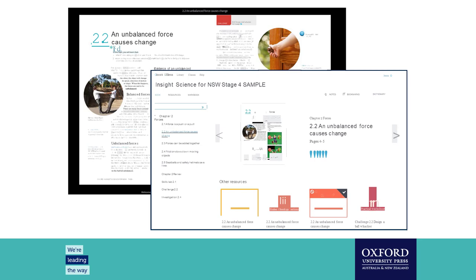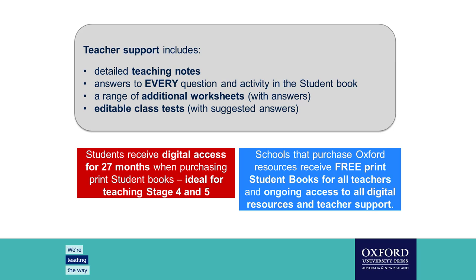The teacher O-Book Assess shows the digital version of the textbook, which looks the same as the print book, along with resources such as teacher notes, student book questions, student book answers, and prac worksheets. The teacher O-Book Assess contains all resources in the student O-Book Assess, including the digital textbook, plus additional material such as course planners, teaching programs, lesson plans, answers, and risk assessments. There are also printable and editable class tests with answers for every chapter. Teachers can assign work to students and track their progress using MarkBook.